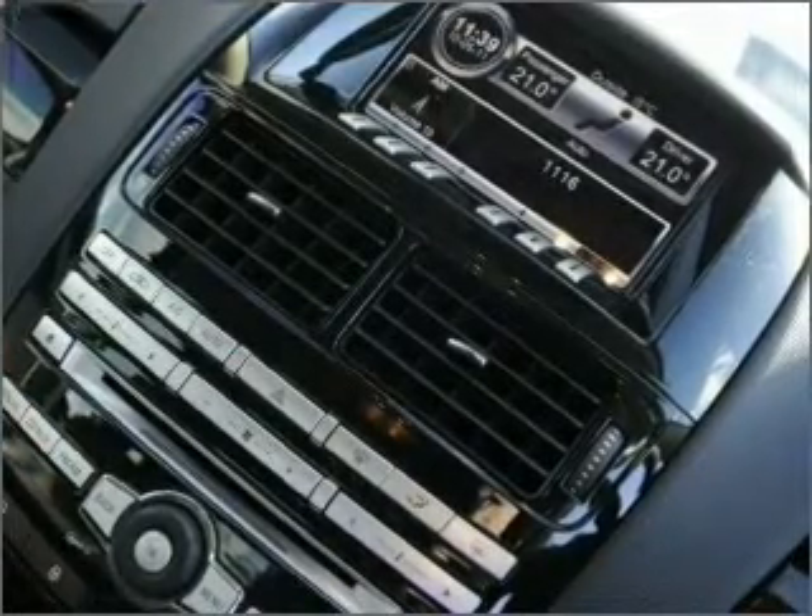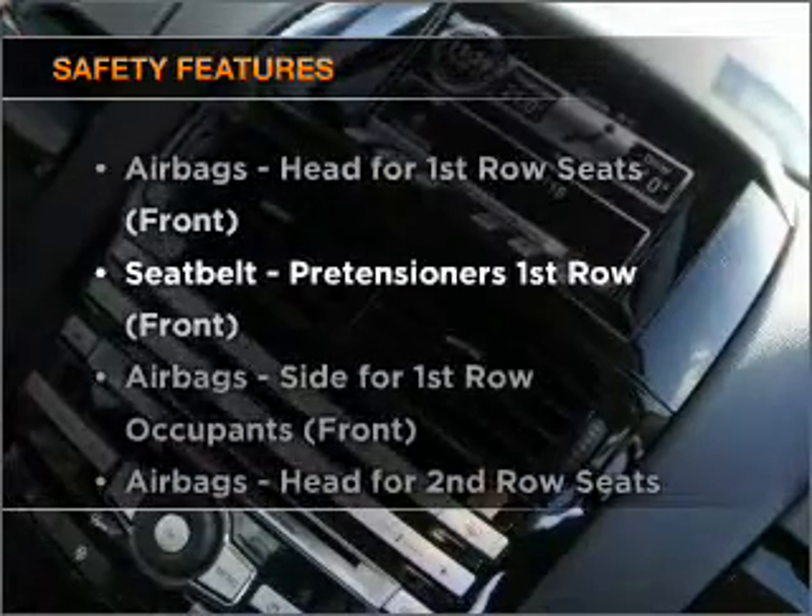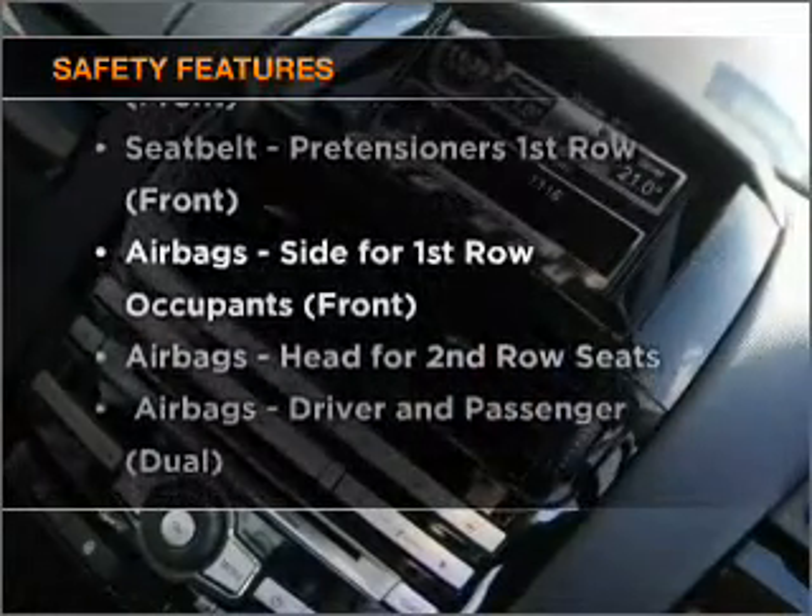The anti-lock braking system will help to keep you safe on the road. If safety is a concern, know you are covered with this vehicle's features.